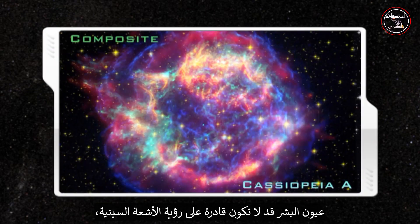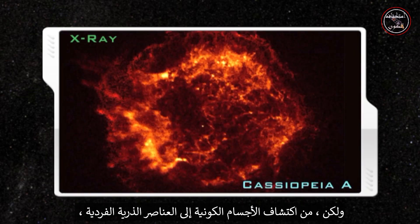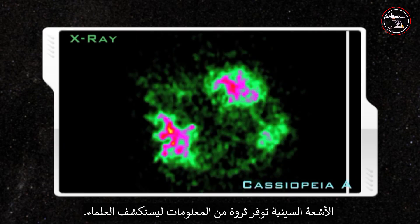Human eyes may not be able to see x-rays, but from seething cosmic bodies to individual atomic elements, x-rays provide a wealth of information to exploring scientists.